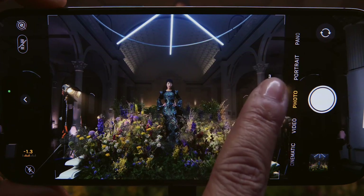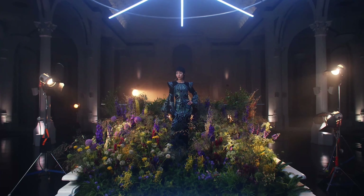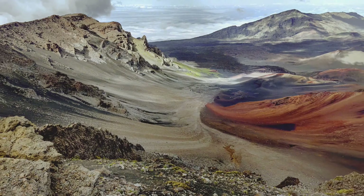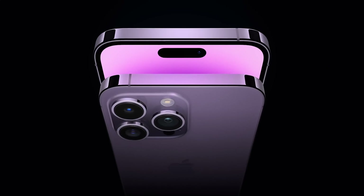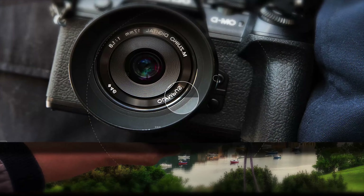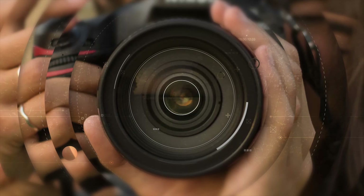Apple is known for not disclosing much information ahead of the release date. However, due to its significant influence, various other sources tend to provide information, particularly about case specifications and details with manufacturing partners. In this video, we're going to discuss all the possible upgrades we're going to see in the upcoming iPhone 15, especially in the camera department.